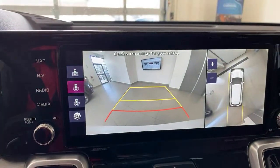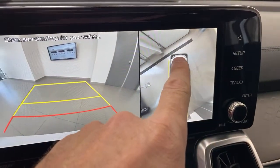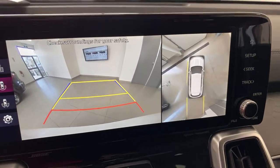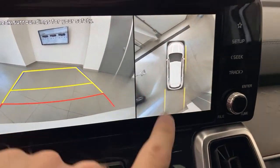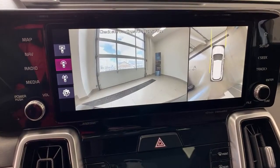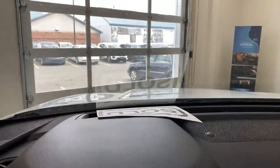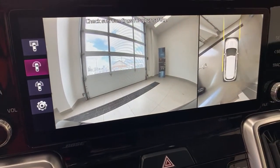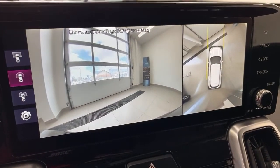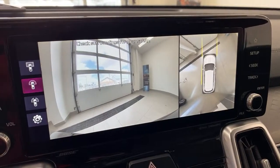When I throw the car in reverse, you can see the backup camera with dynamic guidelines — showing where the rear of the vehicle is going and also where the front is going to swing. When I put it in drive, you get a forward-facing camera view, which is really nice for seeing things in front you can't see from the driver's seat — like a child walking around a tall vehicle. You can also turn on the 360-degree view at slow speeds in a parking lot to make sure you're seeing everything.